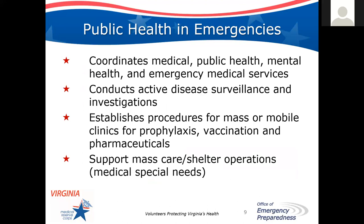For public health emergencies, the health department has four specific functions we are responsible for: we coordinate medical, public health, mental health, and emergency medical services. VDH is responsible for public health; mental health falls under the Department of Behavioral Health and Developmental Services; and EMS councils provide emergency medical and transport services. We conduct active disease surveillance and investigations every day, and much more so in emergencies, as you can imagine with COVID-19.